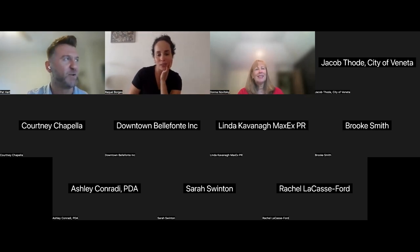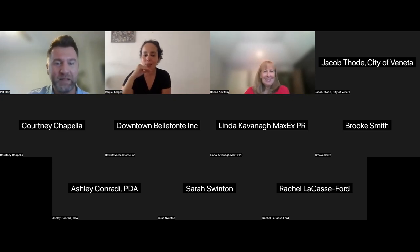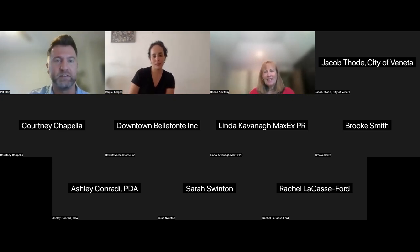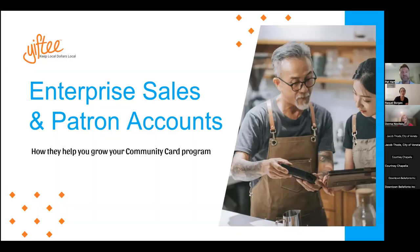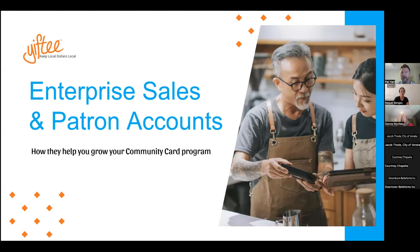Thank you very much, Raquel. Please don't refer to me as an expert and thus raise the bar on my presentation. Let me get the screen shared for you guys so you can see what I'm looking at here, and we'll walk you through enterprise sales and patron accounts. To give you a little background and a quick introduction on myself, I've been in enterprise sales for nearly 15 years, predominantly in the healthcare sector.